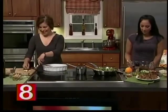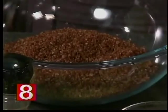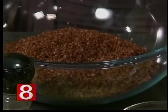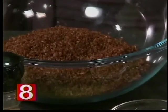People call quinoa the perfect food. It has no gluten, it's very high in protein, and as a mom, what I love about it is that it cooks up in just 15 minutes.